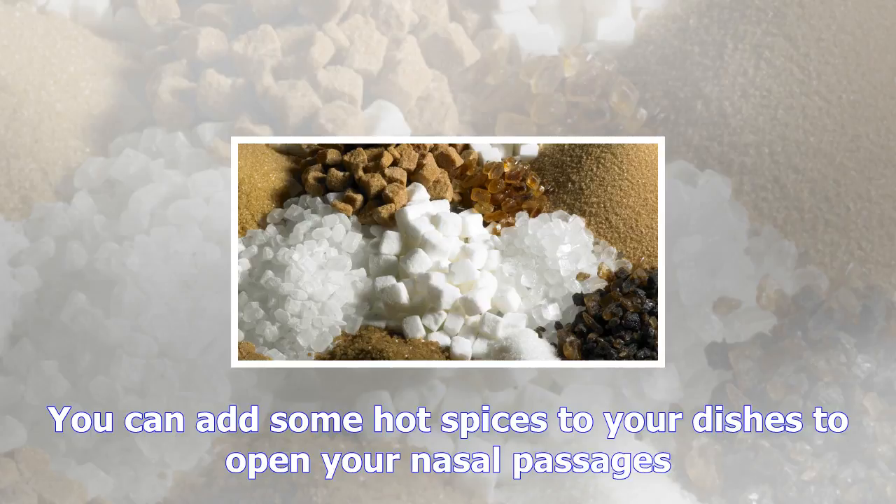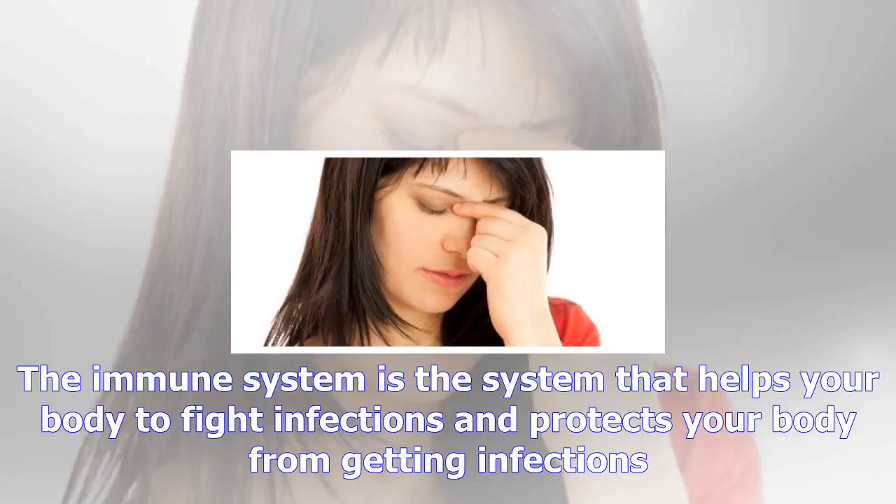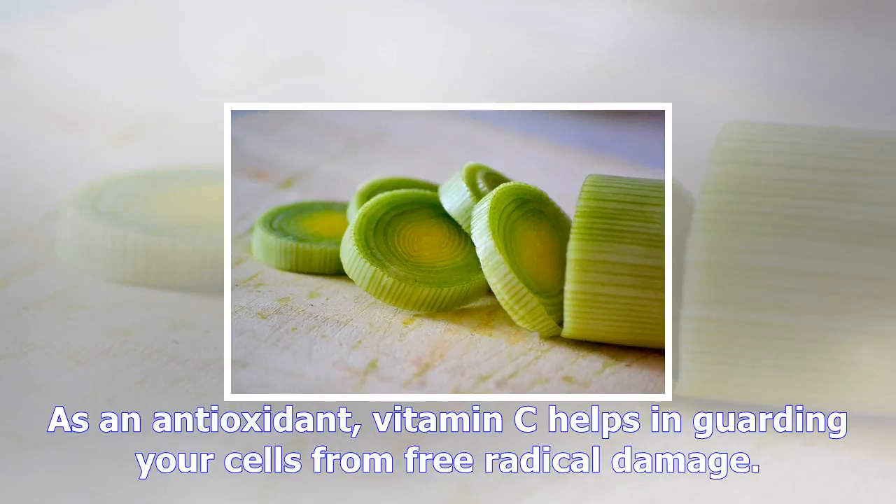Number two: stay hydrated. Staying hydrated helps your body in various ways, including keeping your sinuses moist. Drink water throughout the day and stay clear of alcoholic or caffeinated drinks, as these can cause dehydration. Although recommended fluid intake differs per person, an easy guide is to drink at least eight 8-ounce glasses daily. If the color of your urine is clear, this means you are hydrated.